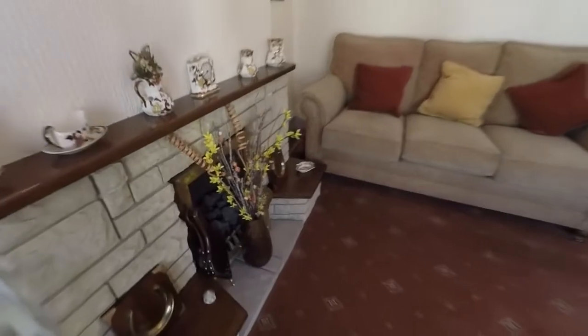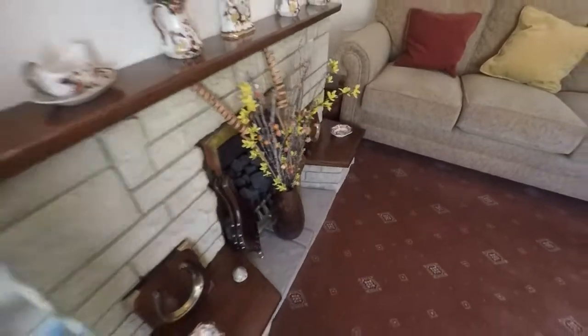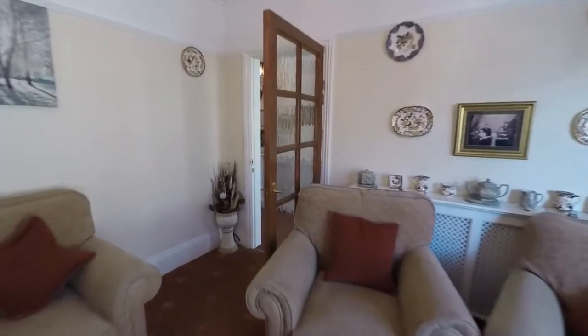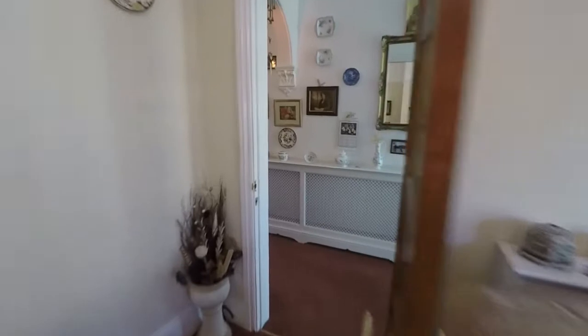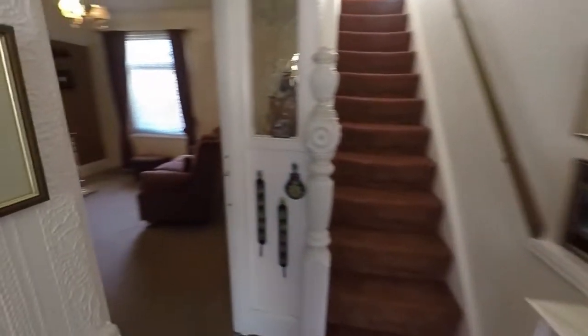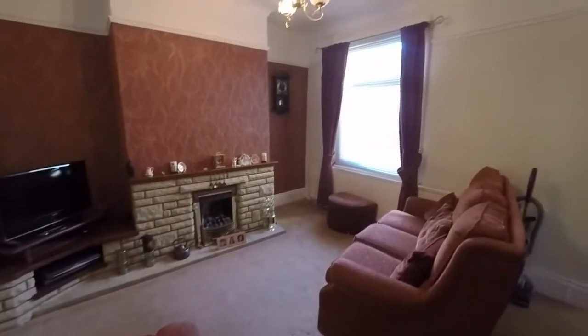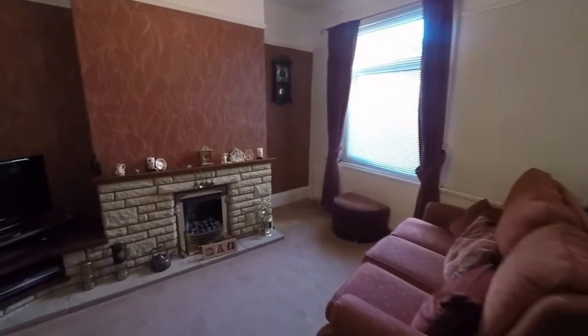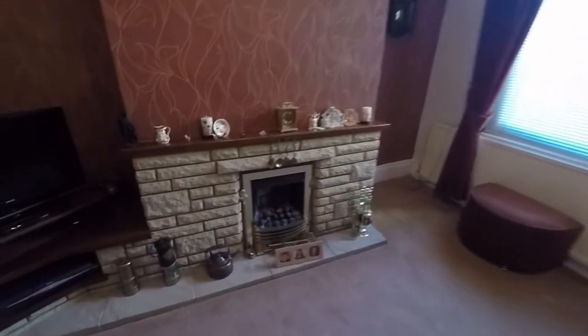There's a fireplace there on the one wall. Next up we have a dining room, or another sitting room, again with a fireplace on the one wall.